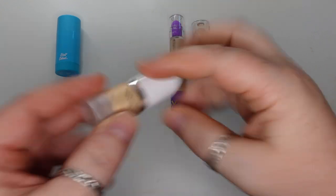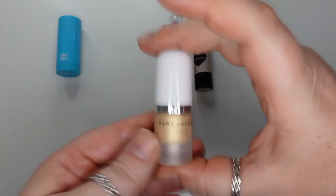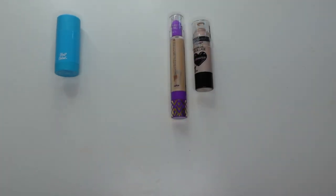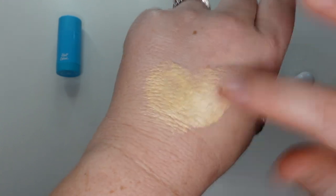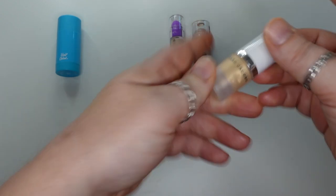Next, I have one from Marc Jacobs — I'm sure I got this in a trio of little ones. This is the Dew Drops Coconut Gel Highlighter in the shade 50. I like this — I think it dries down better than the Believe Beauty. It's a little more gold than I typically go for on an everyday basis, but sometimes I do like a gold highlighter. Just a lot of product comes out. I don't know if you can get your hands on these anymore, but I kept this because it's really nice.